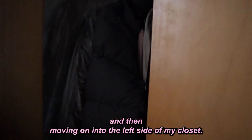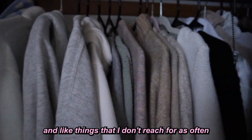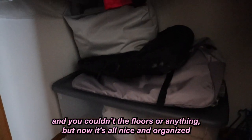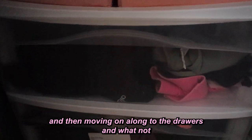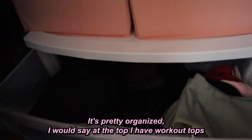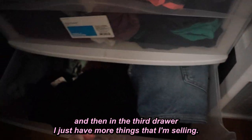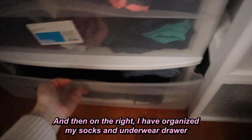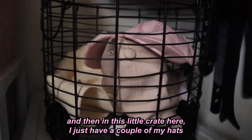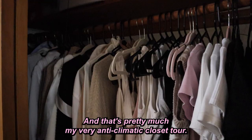Moving into the left side — sweaters and less-frequently-worn items. What used to be a total dungeon where you couldn't see the floor is now nice and organized. In the drawer section: the top drawer has workout tops, tank tops, and sports bras; the second drawer has running gear; the third has more items to sell. On the right I've organized my sock and underwear drawer, and in a little crate I have my hats — bucket hats, baseball caps, and so on. That's my very anticlimactic closet tour!